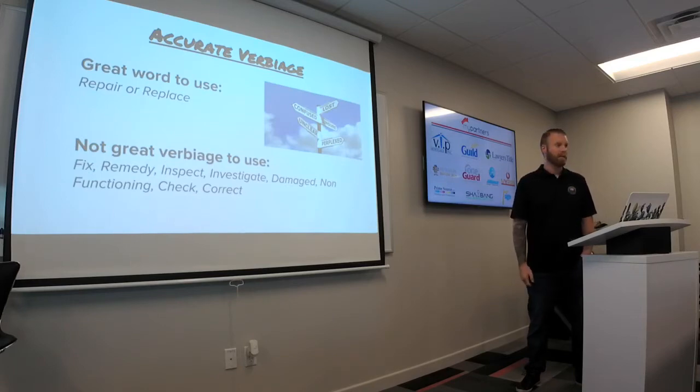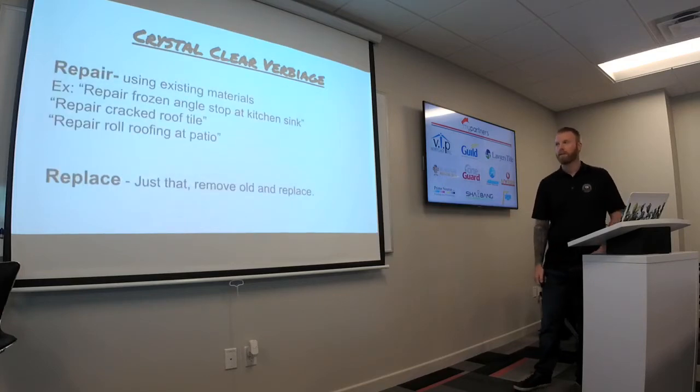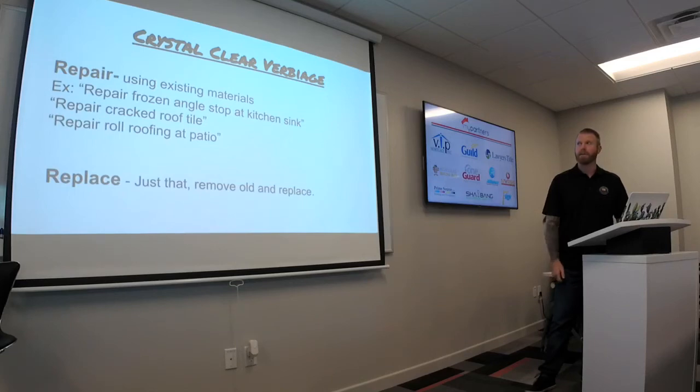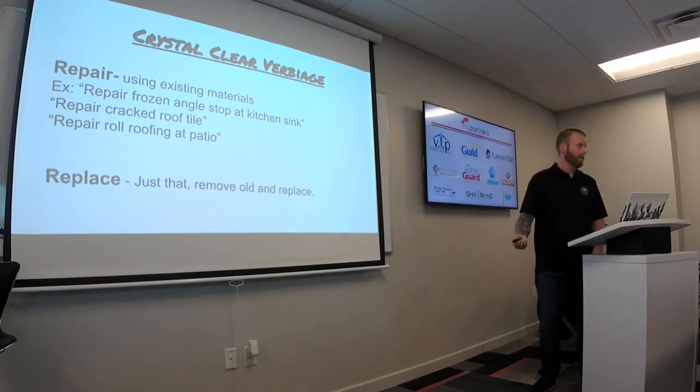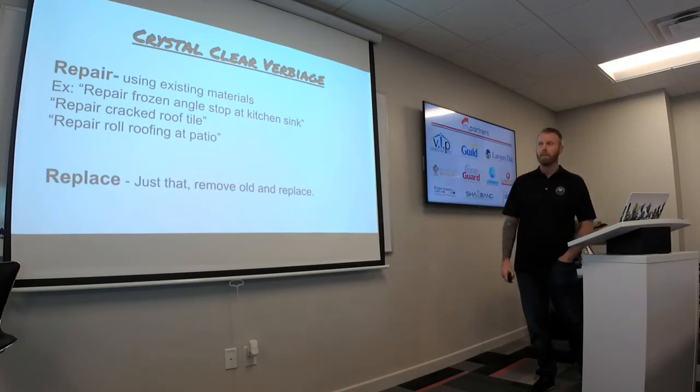We see these words all the time: fix, remedy, inspect, investigate, damage, non-functioning, check, correct. Crystal-clear verbiage: repair. In our world, this usually means a repair using existing materials. The seller is trying to sell the house — they're going to do as cheap as possible. A great example: repair frozen angle stop at kitchen sink. Most of the time those angle stops aren't actually frozen. The inspector sees resistance and won't turn it. Our guys go out, turn the angle stop, it's no longer frozen — that's a repair. But is that actually what the buyer wanted?